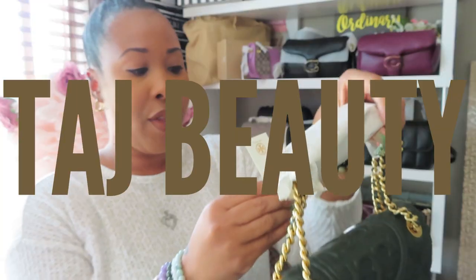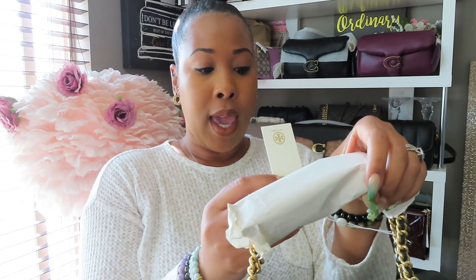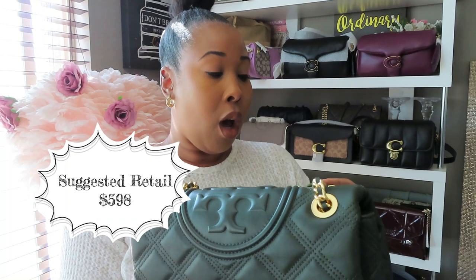This is the Fleming Soft Convertible Shoulder Bag in the sycamore color. The suggested retail for this bag is $598. Of course, you know I didn't pay that much — I got her on sale. I actually got her back during the holidays and was able to get a good amount off, so I definitely did not spend $598 on this bag.